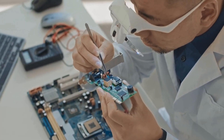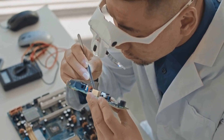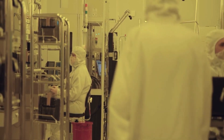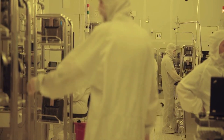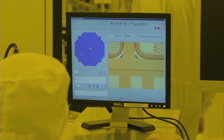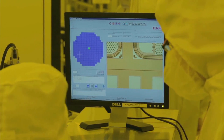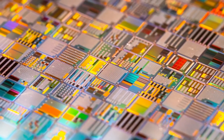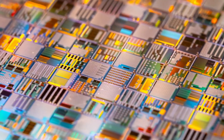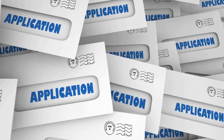In 1961, Fairchild Semiconductor created the Fairchild 103, the first integrated circuit. This IC, which was used in a number of applications, included transistors, capacitors, and resistors — the fundamental building blocks of a circuit. The first commercial integrated circuit, the SN500, was created by Texas Instruments in 1962 and utilized in computers and other electronic devices. Modern computing was made possible by the introduction of integrated circuits, which also changed the electronics sector. ICs made it possible to create circuits that were more powerful and complicated, employed in a range of applications.